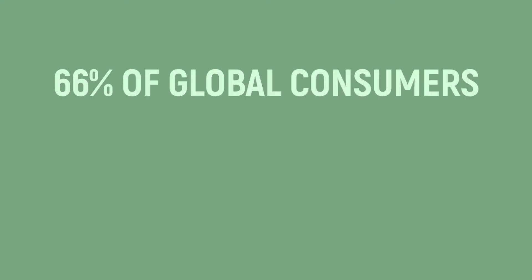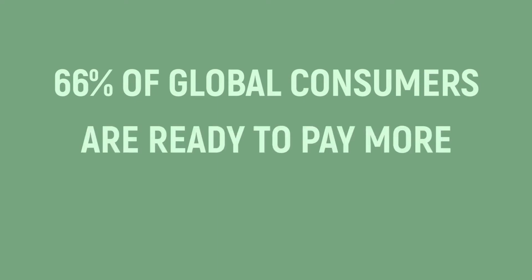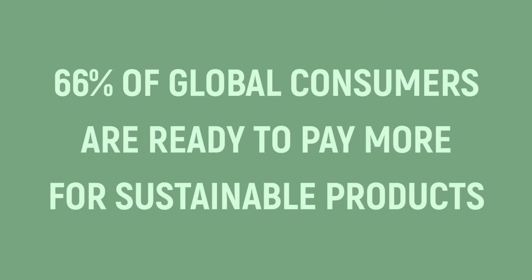When you're going out to buy something, wouldn't you prefer if that product was also good for the climate? Most of us would. In fact, 66% of people say that they're even ready to pay more for sustainable products.